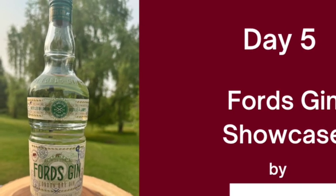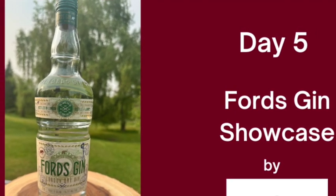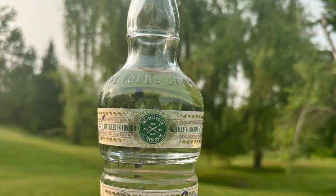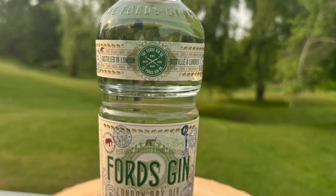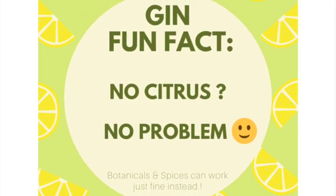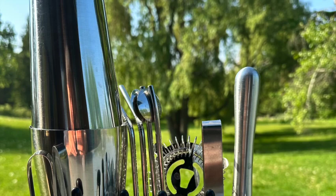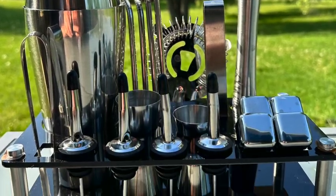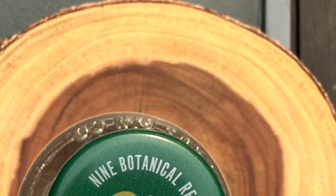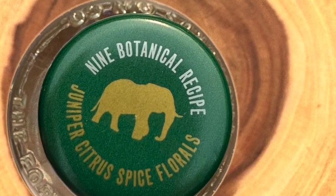Welcome to the month of June — 30 days all about gin. Shine out a spotlight on those that'll make you grin. Fun facts and proper tastings and cocktails for the afternoons. Discover many different brands and be gin-fluenced by me.